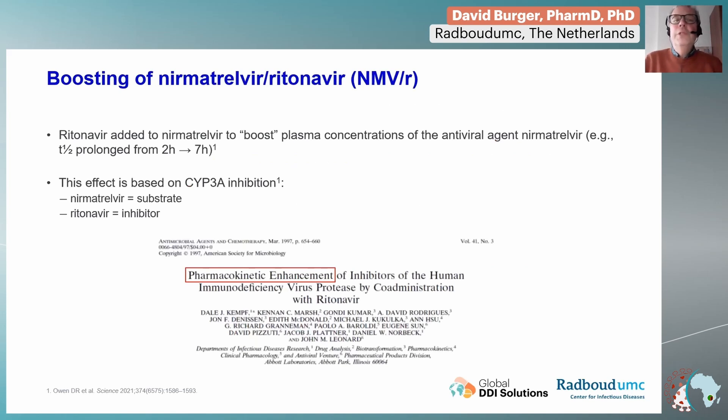The boosting of nirmatrelvir by ritonavir is something we have seen before in other therapeutic areas. Some of you will have experience in treatment of HIV-infected patients where, for instance, lopinavir or darunavir is also boosted by ritonavir. Nirmatrelvir makes use of the same principle — the effect of boosting is based on CYP3A inhibition, where nirmatrelvir is the substrate and ritonavir is the CYP3A inhibitor.